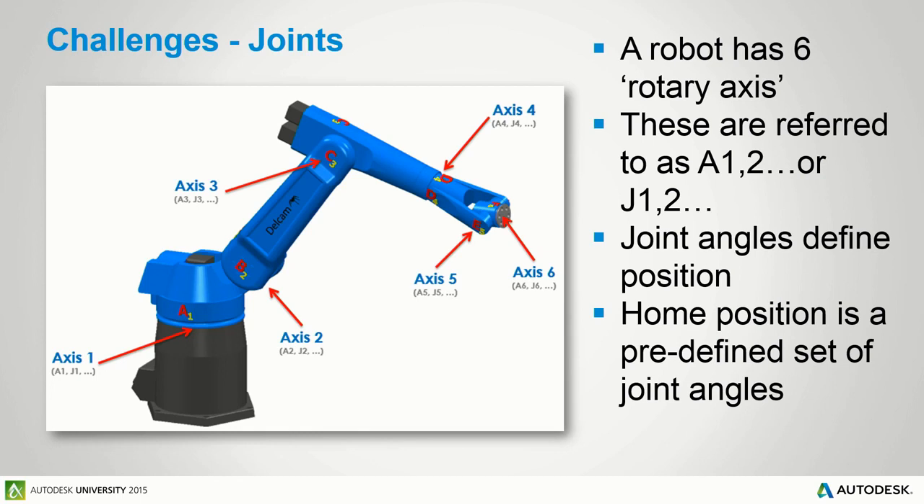A typical robot arm has six rotary axes, referred to as axes or joints — J1 through J6, or A1 through A6. Joint angles define the overall robot position. Every robot has a home position — a predetermined set of joint angles unique to each manufacturer. Some homes are straight up in the air; others have the robot perched over itself. It's not simply when all joint angles are zero.